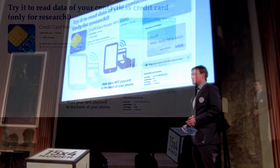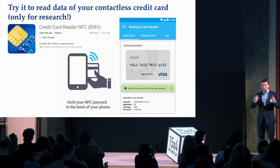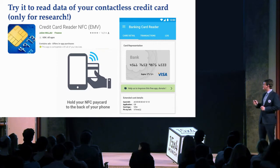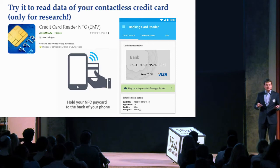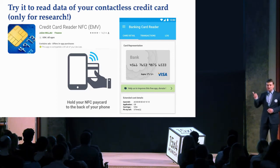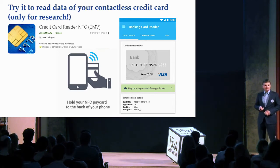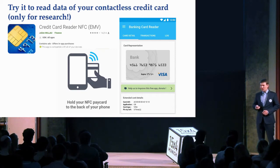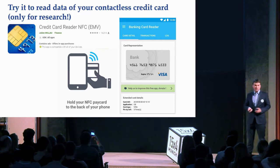Fortunately, there is a way to physically protect your items. But before that, let's make a proof — let's check if it really works and if everyone can get access to your credit cards. You can download a free app for your mobile phone, scan your contactless credit card, and get all the data from it. I doubt that everyone who uses this app uses it for research purposes.